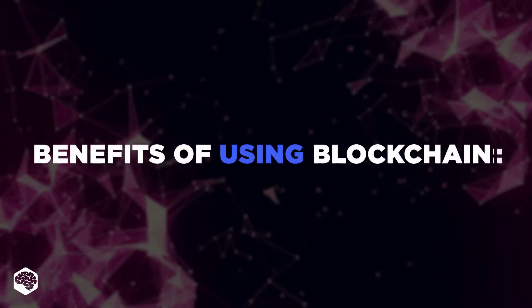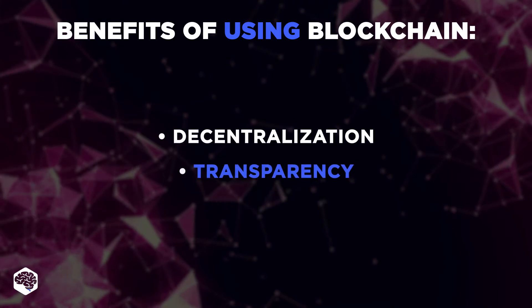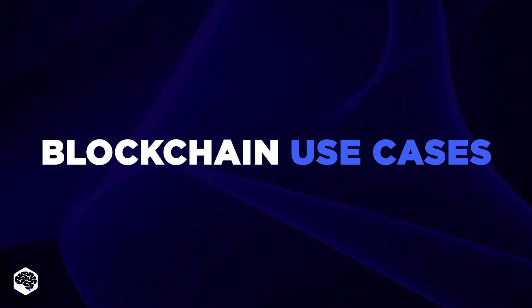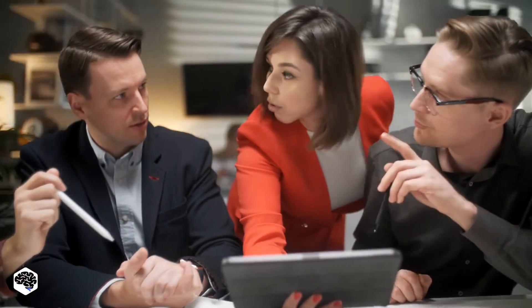It's because of the benefits of using blockchain, such as decentralization, transparency, enhanced security, immutability, and efficiency. Let's have a look at blockchain use cases and keep watching to know the real examples of companies that pursue finance digital transformation with blockchain.